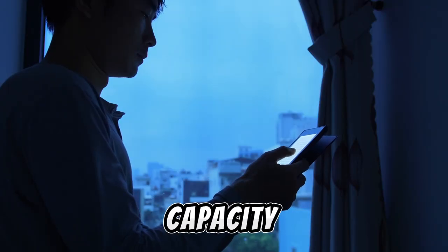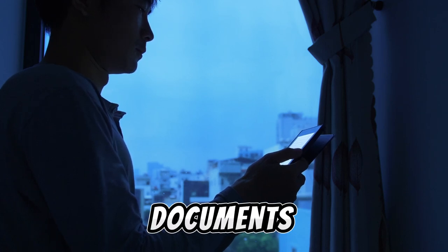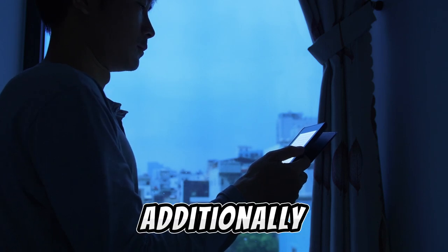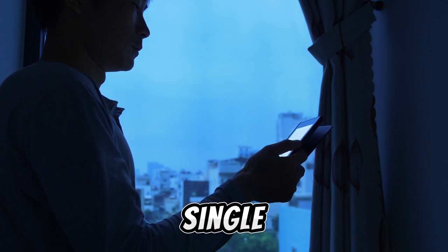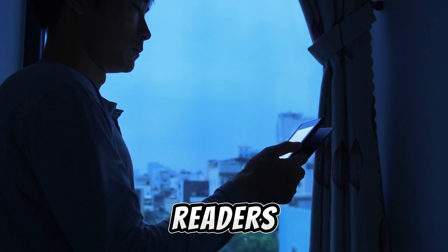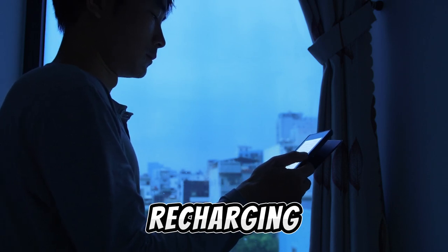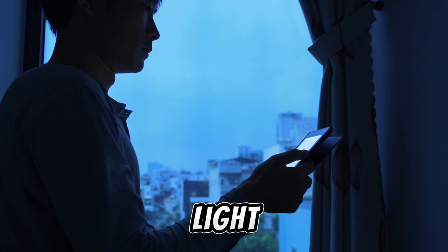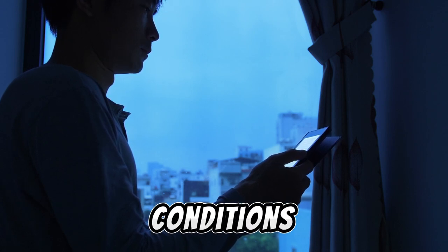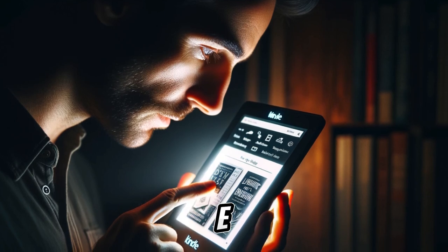The 32GB storage capacity provides ample space for an extensive collection of books and documents. Additionally, the device's battery life is impressive, lasting weeks on a single charge, ensuring that readers can enjoy prolonged periods of reading without frequent recharging. These features, combined with the convenient auto-adjusting light for reading in different lighting conditions, make the Kindle Paperwhite Signature Edition a top choice in the e-reader market.